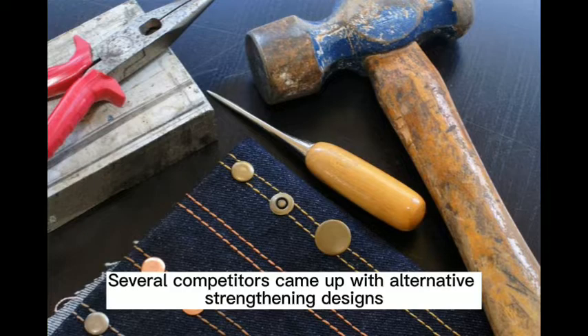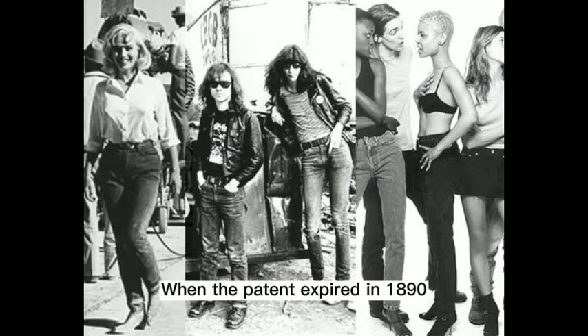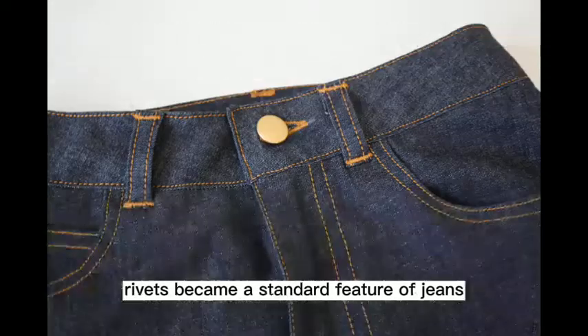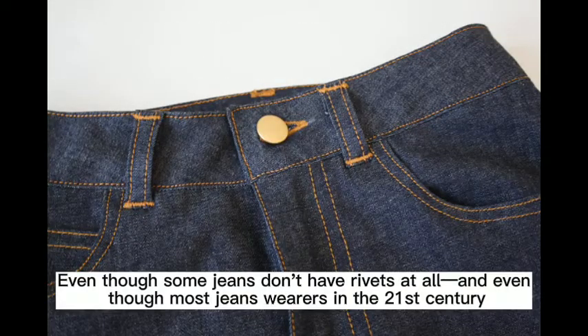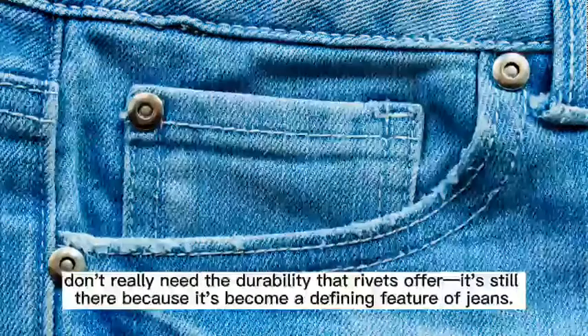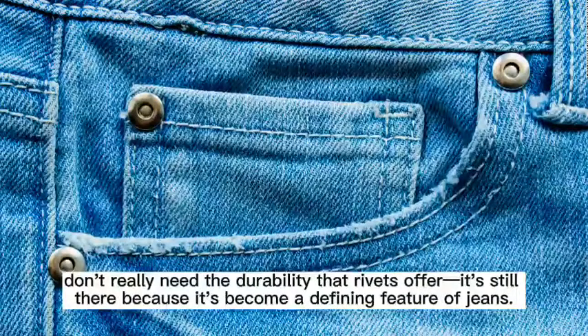Several competitors came up with alternative strengthening designs, but none of them was as simple and elegant as the copper rivet. When the patent expired in 1890, rivets became a standard feature of jeans. Even though some jeans don't have rivets at all, and even though most jeans wearers in the 21st century don't really need the durability that rivets offer, it's still there because it's become a defining feature of jeans.